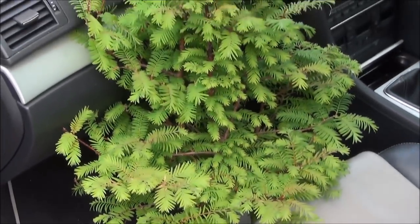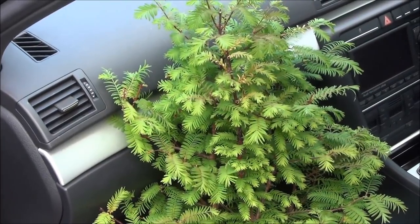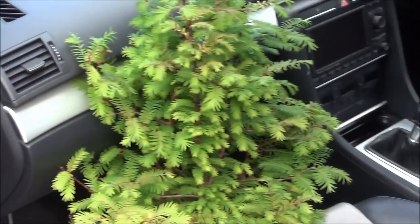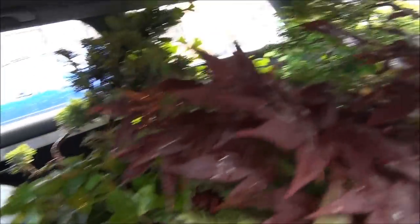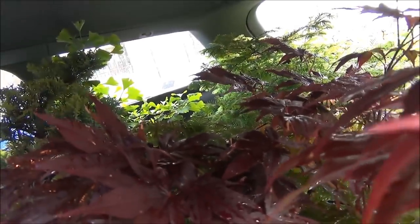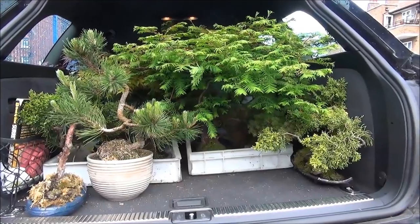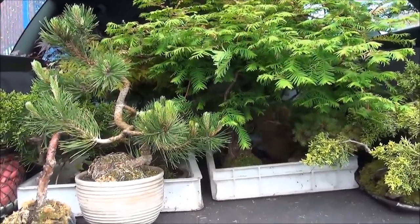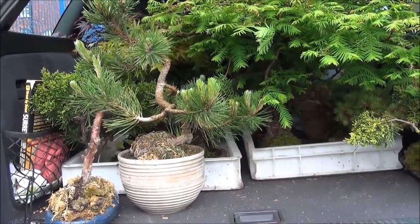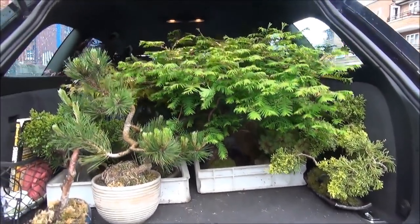I have just collected the trees and this group of Dawn Redwoods was too tall to go in the back, so it's gone on the floor in the front. This is the boot of the car and you can see it's very very busy. I've loaded all the trees up and this is the view from the rear of the car. All the trees are loaded up and I should be heading back now.